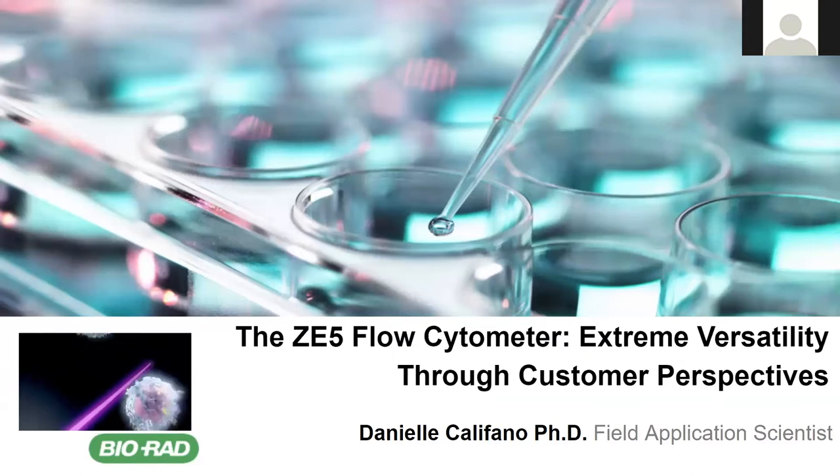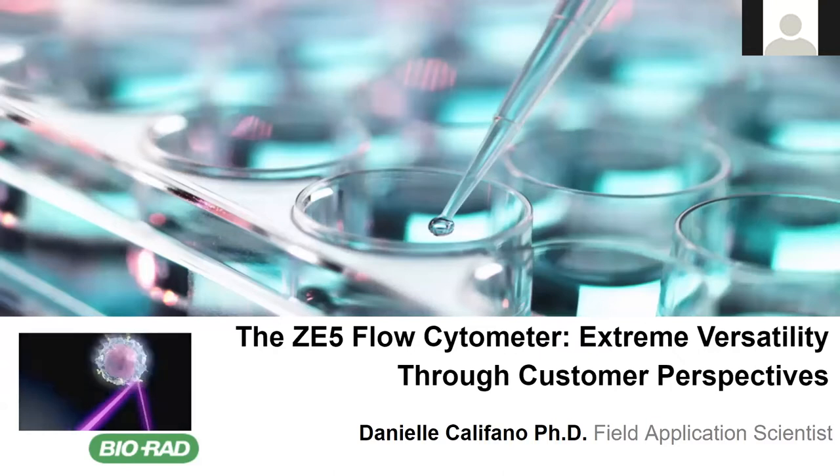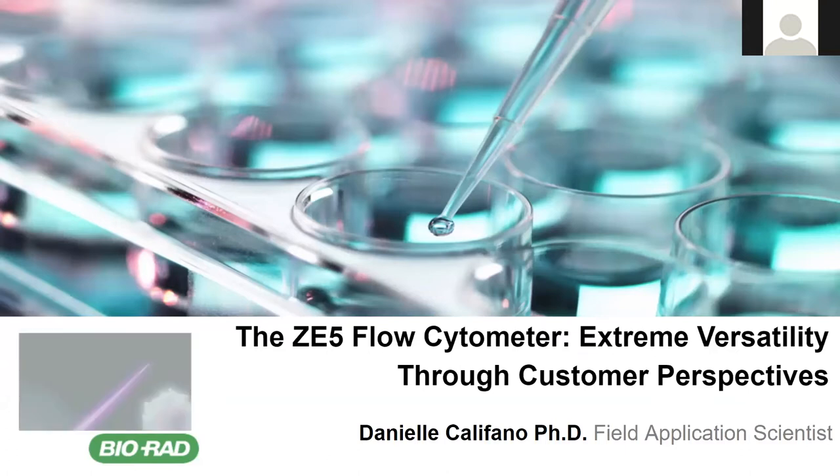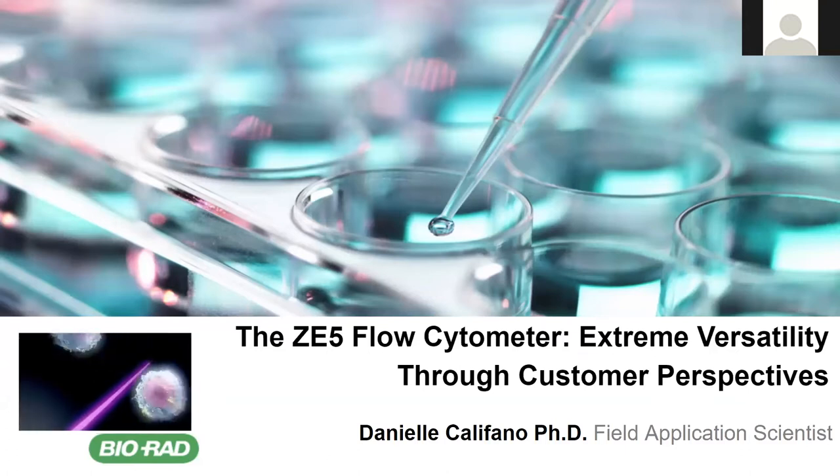So today, I'm going to talk to you, as the title implies, about the extremely versatile ZE5 Flow Cytometer. The ZE5 is really a flow cytometer unlike any other. It has a unique combination of innovative features, including an integrated sample loader, fast and powerful electronics, and a high-velocity flow cell that provides our users with the necessary speed and sensitivity and unparalleled flexibility to meet a diverse range of research needs.